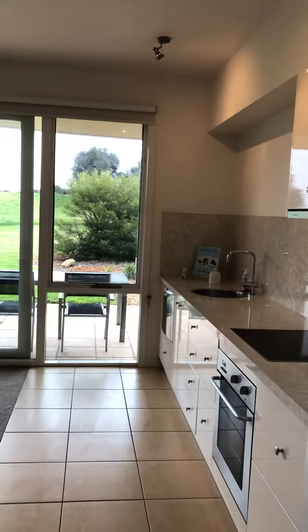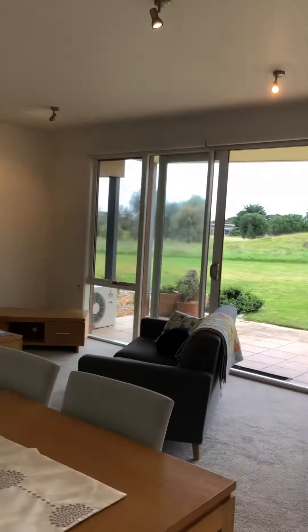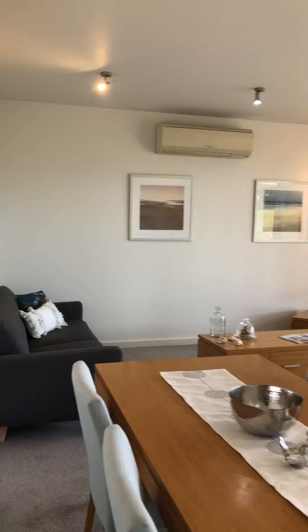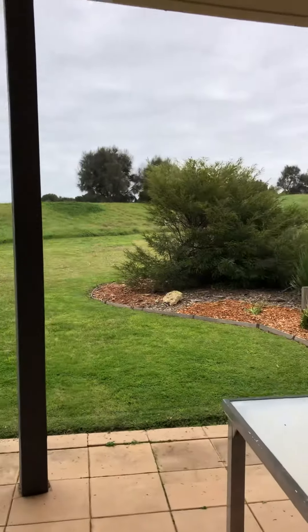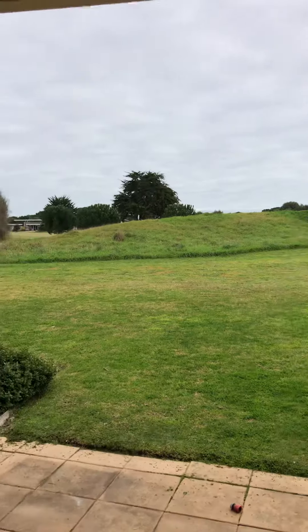This one's west-facing, so beautiful sunsets out there. It's all open plan with a split system. This one's recently been painted, new carpets and new blinds, so nothing to do — walk in and unpack your bags. Really good weekender or really good low-maintenance home.